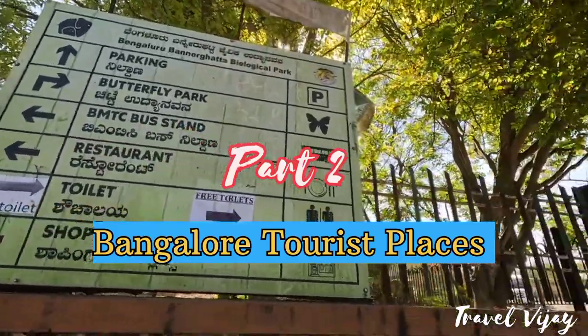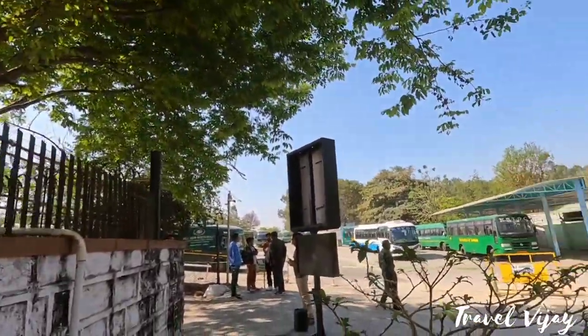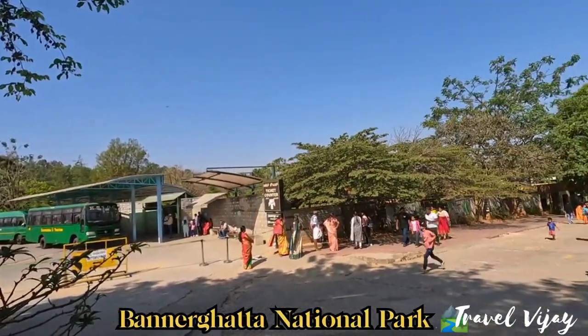Hello friends, I am Vijay. What do we need to see here? We need to see here in Bannerghatta National Park first.